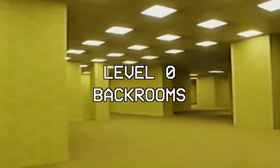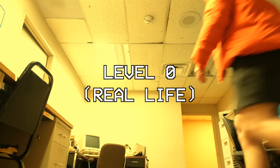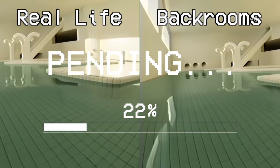I'm going to find the backrooms in real life. I'm going to go to as many locations or levels of the backrooms as I possibly can. This is what I tried to find the closest to level zero. This is what the real backrooms looked like, and this is what the location I found looked like.